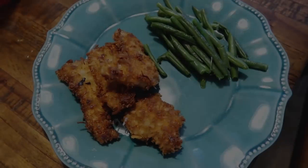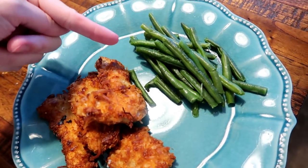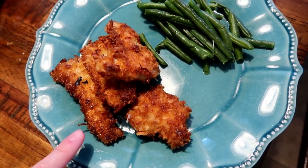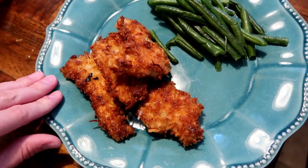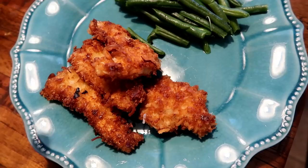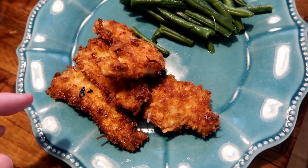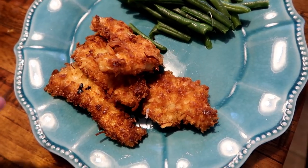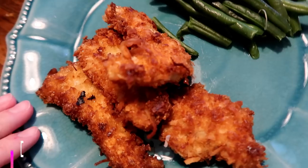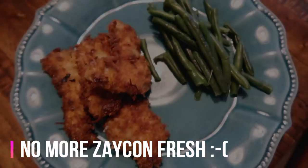For dinner tonight it's coconut chicken tenders and some green beans. I get these at Costco. I haven't done a video on this yet, but I will if you're interested. It's pretty simple — I batter it in some panko breadcrumbs and coconut flakes, then deep fry it in coconut oil. It makes for a very light, sweet chicken tender. I use chicken from Zacon Fresh and we really like it.